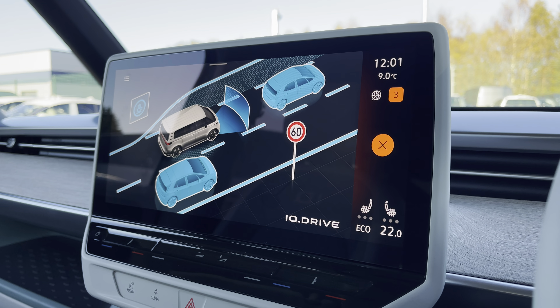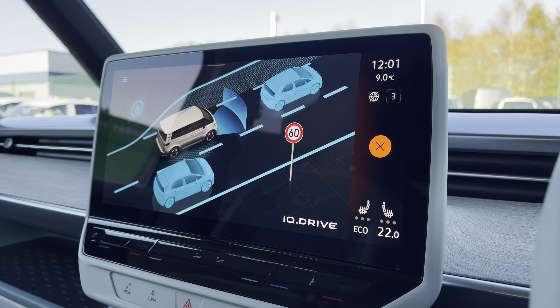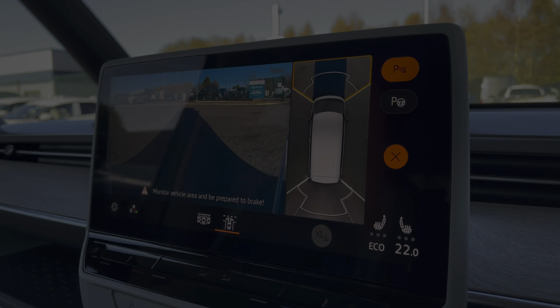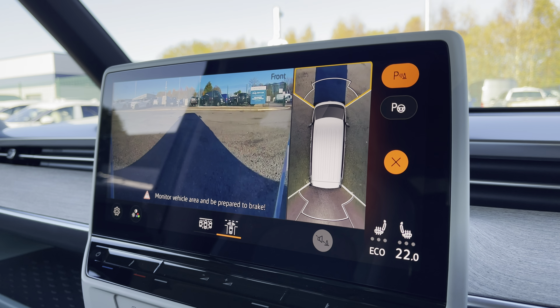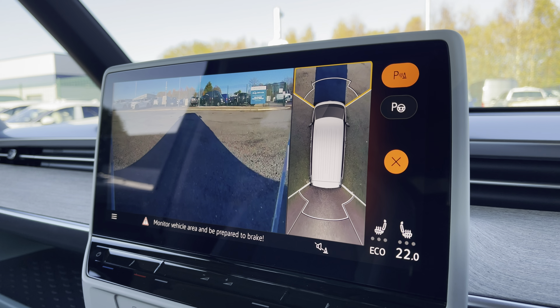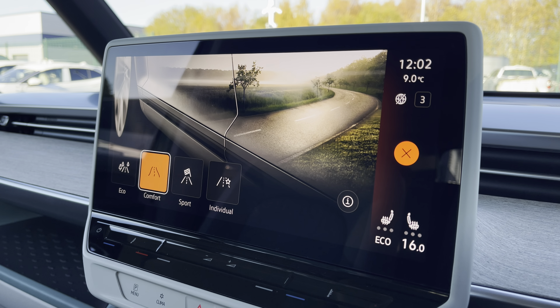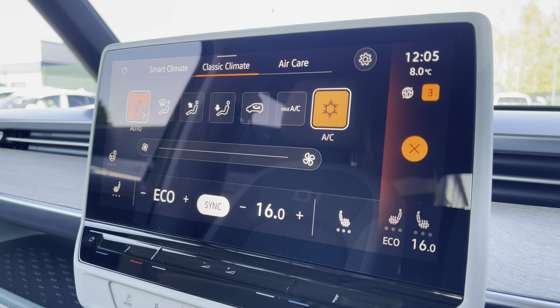You can make use of your IQ Drive assist functions, as well as your park assist, your front and rear parking sensors, and your 360 degree view cameras. You are also able to select your driving mode and control your climate via the screen.